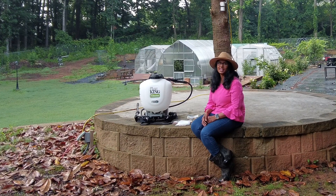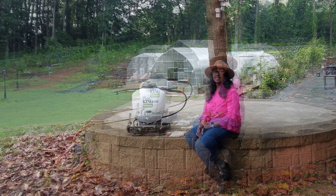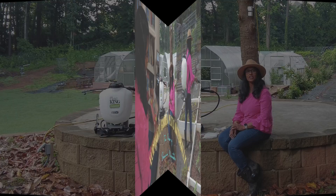Hi friends, welcome back to our channel. Today we are exploring the amazing world of beneficial nematodes. These tiny organisms may seem small, but they are mighty allies in pest control and soil health. Join me as I delve into three types of beneficial nematodes and how they can supercharge your garden.